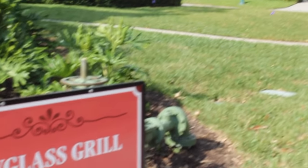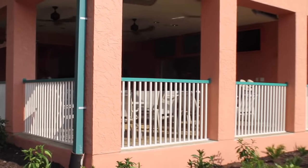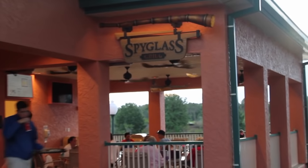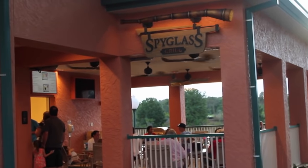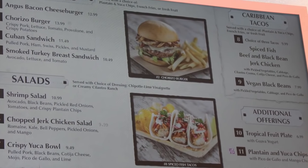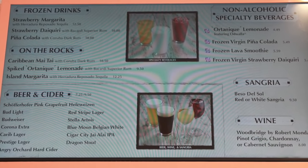Here we have the Spyglass Grill. This is probably the only place that does not have any construction going on, which was very nice. It is located right across the way from the Skyliner system that was just shown. There is not much going on here, which is very nice — this location does not get very crowded, so there is plenty of food to choose from on the menu. And for those that are stressed out about the construction, there are alcoholic beverages.